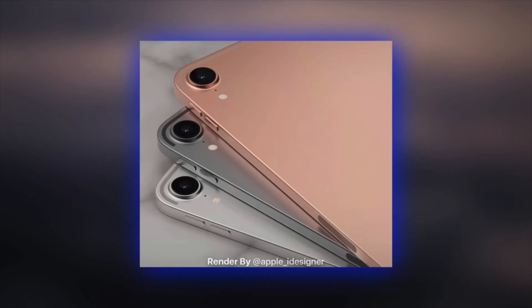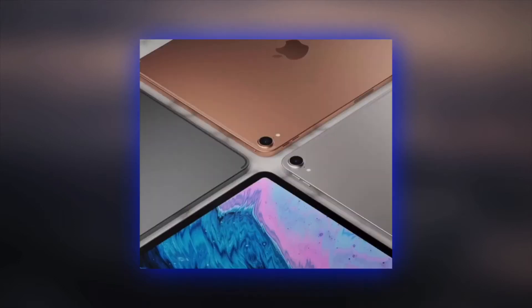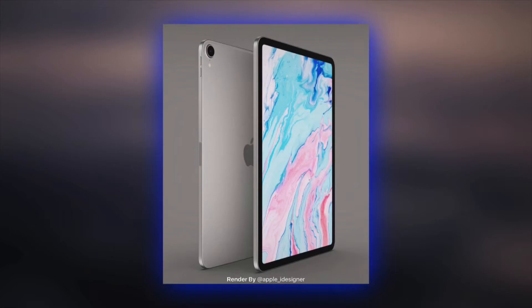The camera is going to be flush with the design. It's supposedly going to retain the older body of the iPad Air 3 — or as a wildcard, it could retain the body of the 11-inch iPad Pro. It's also going to have a smart connector on the back of the device so that it can have compatibility with the Smart Keyboard Folio.